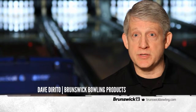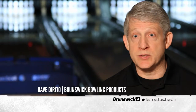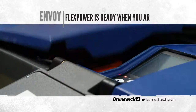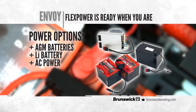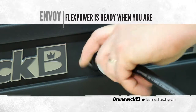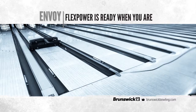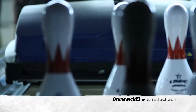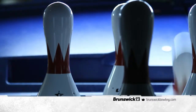One of the things you're going to notice right away is that the Envoy is cordless, and that's a big deal. But the real story is what we call FlexPower. Brunswick's FlexPower is a unique system which allows you to choose between an AGM or lithium battery source as well as AC power. The benefit is not only the flexibility to power Envoy in the way that works best for you, but also the backup this power system can provide. So whether it's Tuesday league night or a Saturday tournament, with FlexPower, Envoy is always ready.